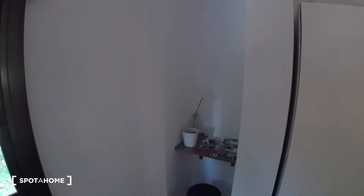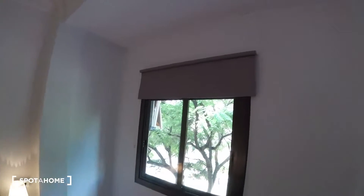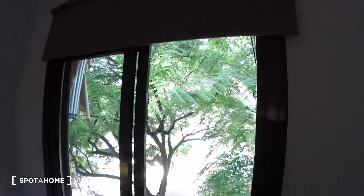We also got a standalone wardrobe situated pretty much in front of the bed. Then we got this space with a desk and a stool, really neatly decorated. If we turn to this wall, we find a window which is super cool — we get a lot of light entering into the bedroom. We also have a blind so we can block the light if needed. And we've got these super cool views of Valencia.